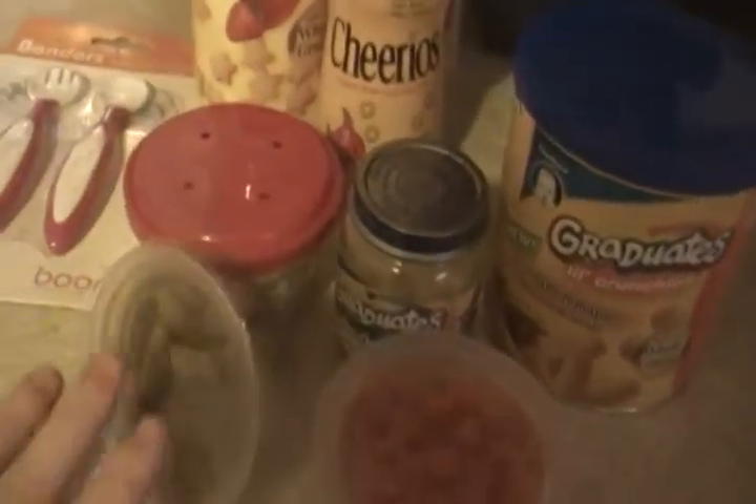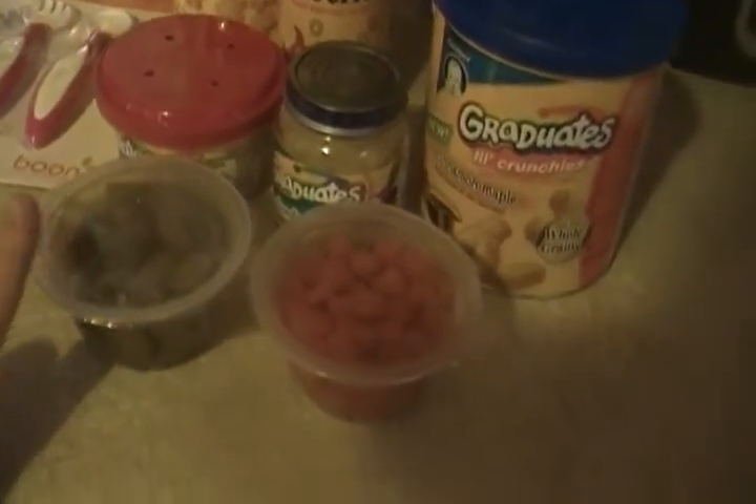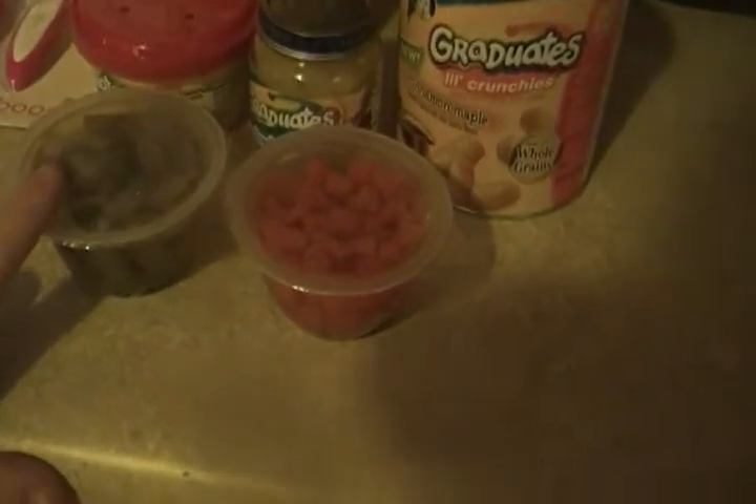These are carrots and green beans. You can get them from Walmart, and the little carrots are like cubes so she can easily pick those up and eat them. With the green beans, we have to watch very carefully because she will choke on those.